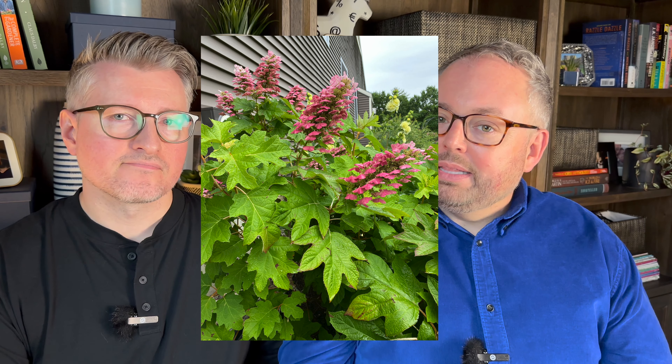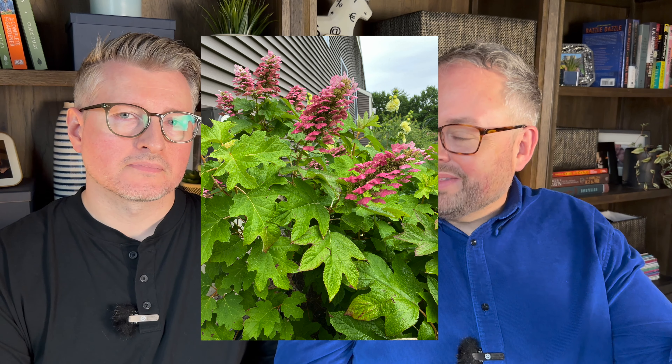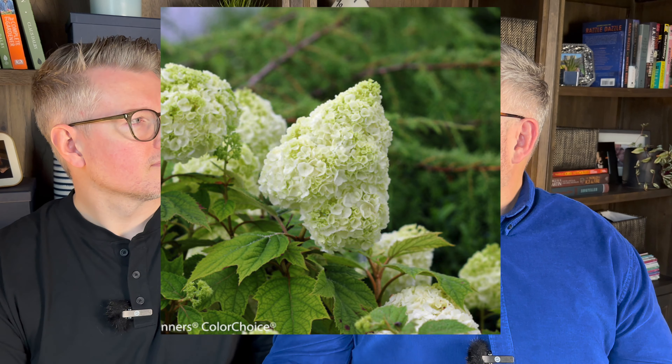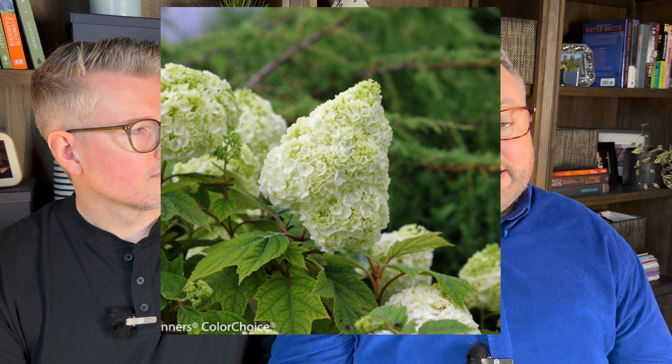Oakleaf hydrangeas are the type that tolerate the most shade. They have giant broad leaves shaped like oak leaves, beautiful panicle blooms, bloom on old wood — so you don't want to prune them — but they get huge, have beautiful fall color, nice bark with winter interest, and bloom pretty early. They're a true four-season plant for us.